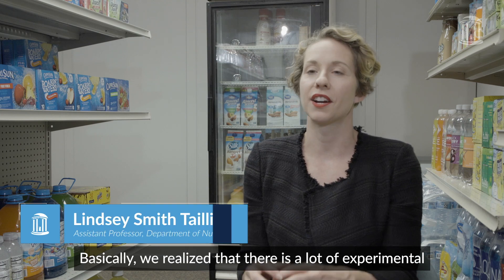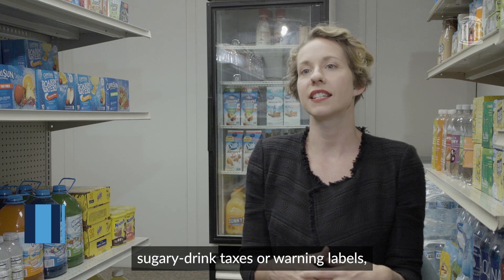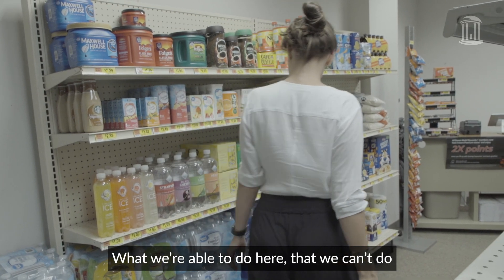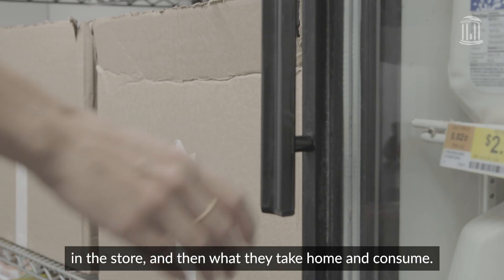We realize that there is a lot of experimental work out there looking at things like sugary drink taxes or warning labels, but none of it is done in a really realistic setting. What we're able to do here that we can't do in an online setting is measure what they purchase in the store and then what they take home and consume.